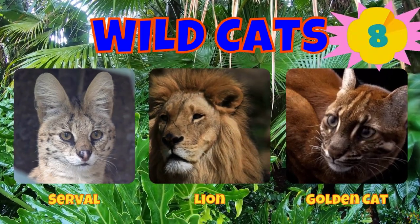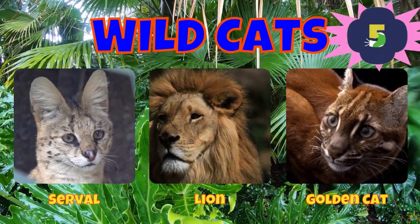Would you choose a serval, a lion, or a golden cat?